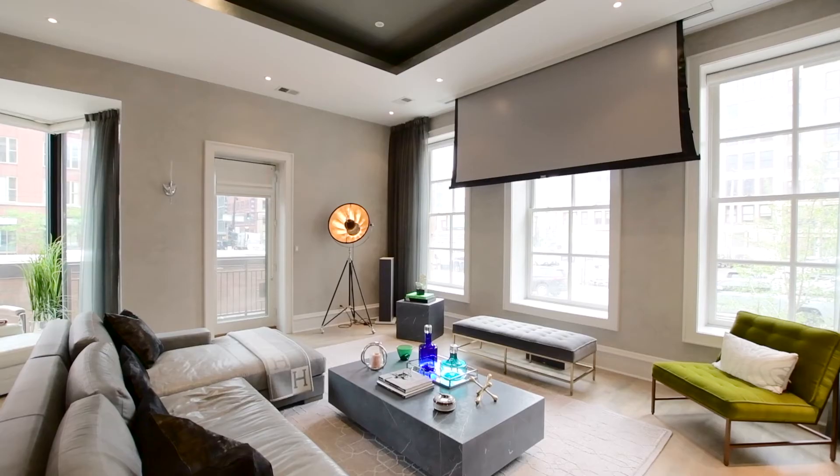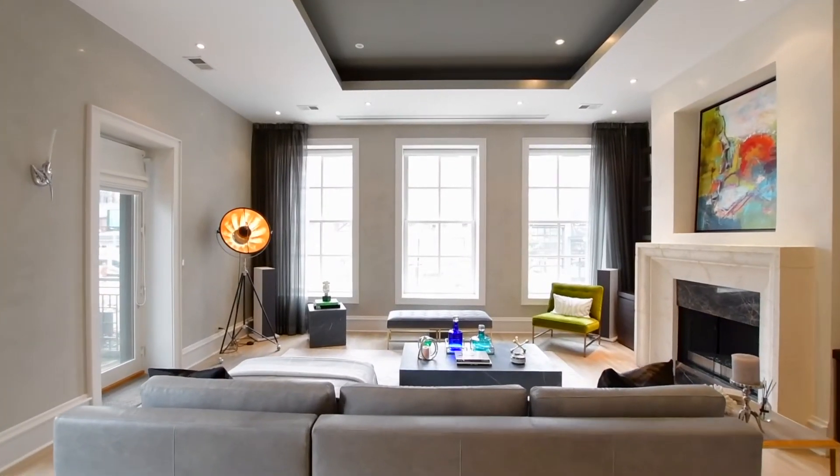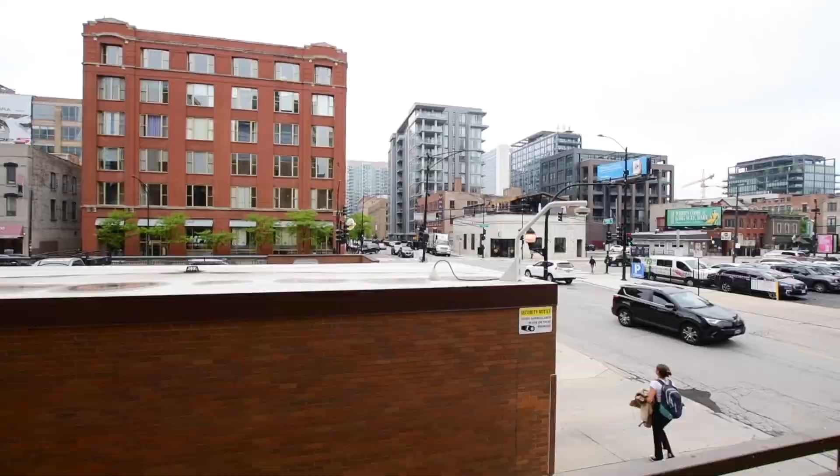Lounge next to the fireplace while watching your favorite movie on the retractable HD projection screen while listening to the crisp sound over the custom ceiling speakers. For a breath of fresh air, step out onto one of two private terraces.